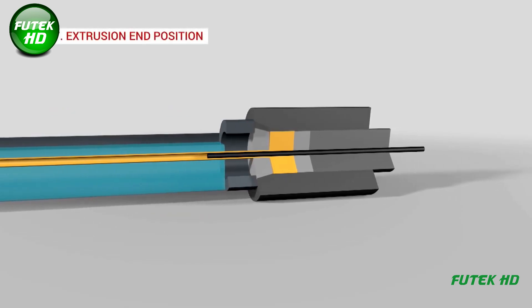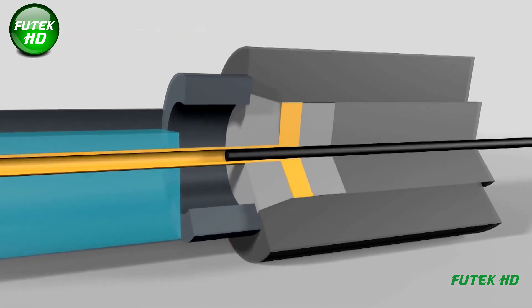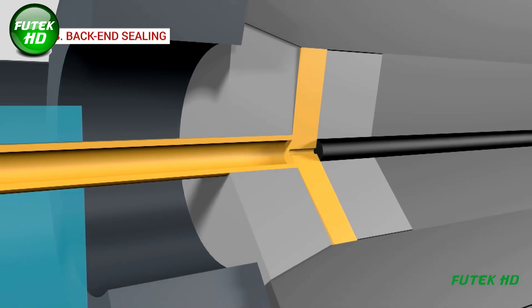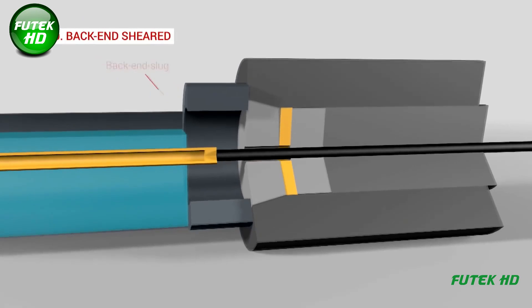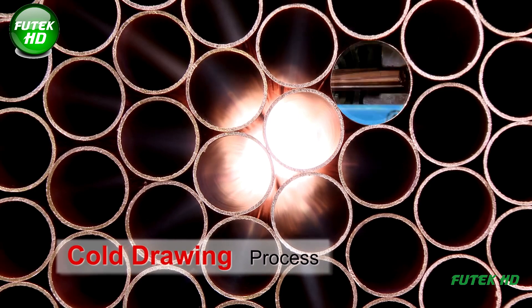The extrusion continues until the billet is completely used. The rear end of the extrusion is sealed off to maintain tube integrity. Excess material at the back of the billet is sheared off, leaving the desired tube length.